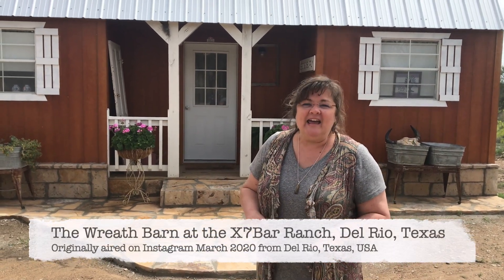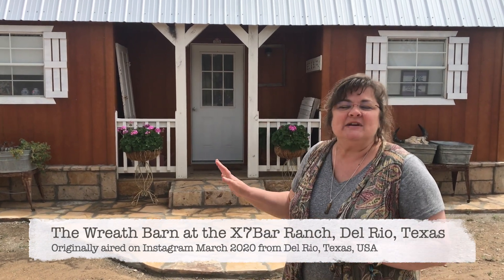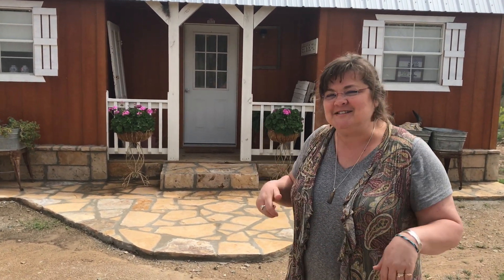Hey y'all, I'm Miss Katie. Welcome to Heritage Ways IGTV. I want to show you inside this quaint little building. I'm going to tell you what's inside of it, but I think you're going to recognize my friend because she is your friend on Instagram too. So y'all come on and let's look inside.